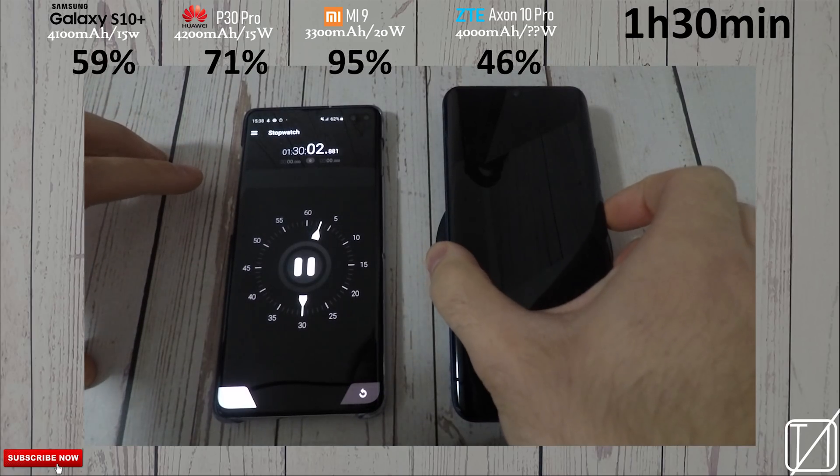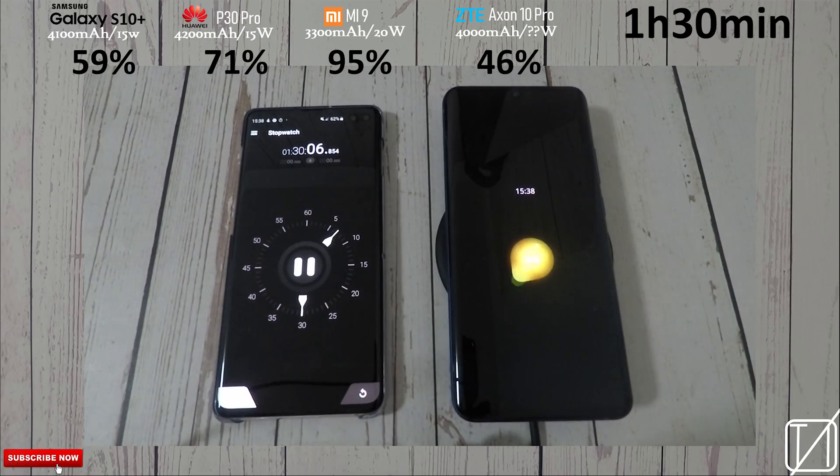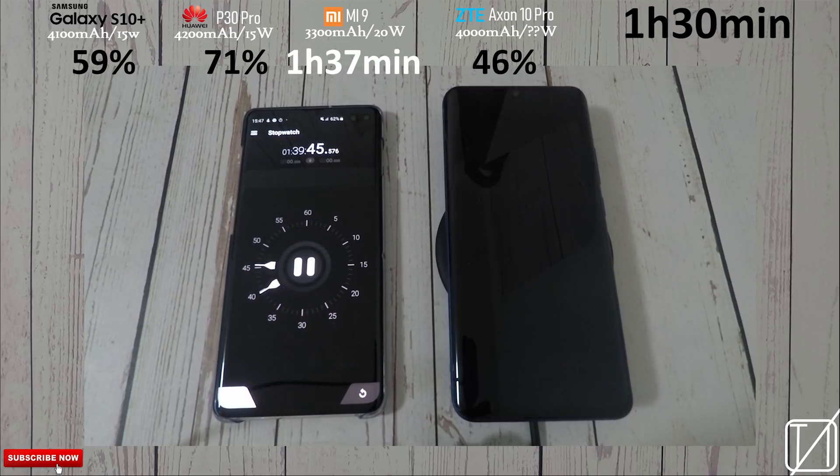At the 1 hour and 30 minute mark we have 46%, so in an hour and a half you can get about 50%. The Galaxy S10 is 13% ahead here, and the Xiaomi clocked off at 1 hour and 37 minutes from 0 to 100. We don't even have halfway on the Axon 10 Pro — which is not great.